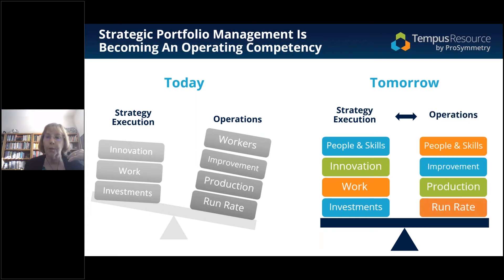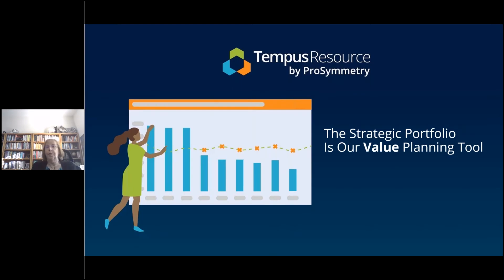Starting with the portfolio, rather than the classic list of projects, I've been doing portfolio management for a lot longer than I want to admit. I think we need to look at the portfolio as a value planning tool — and that means we've got to define what value is.